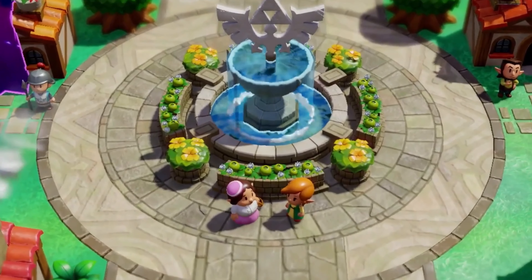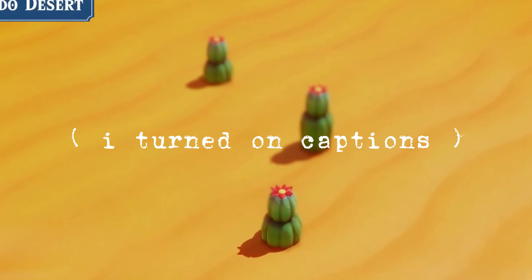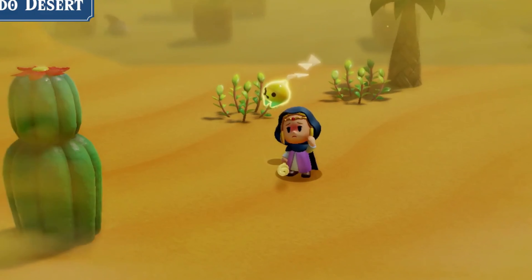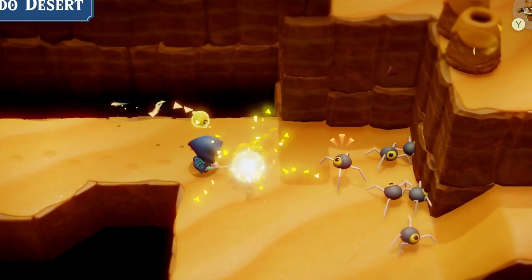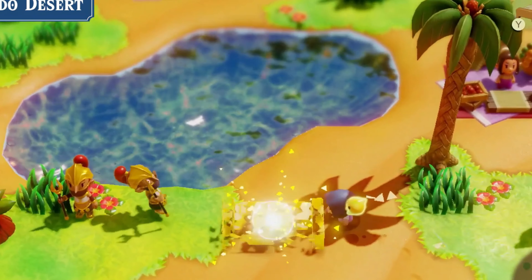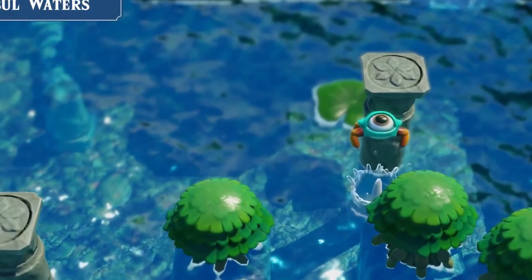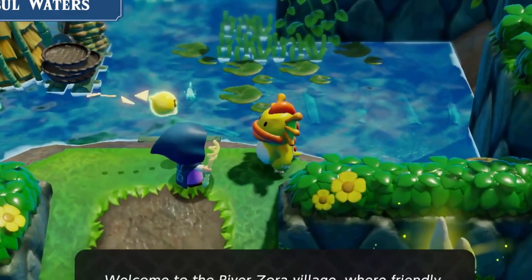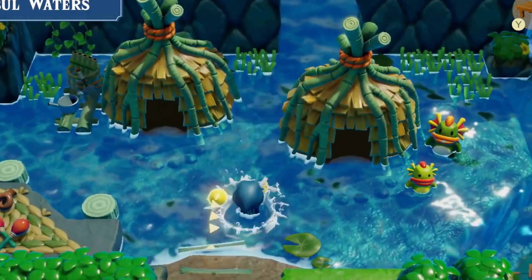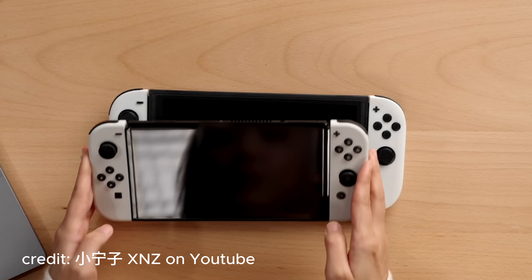We're going to take a look at a Nintendo Switch 2 video that just dropped. It's completely in Japanese, so I took the effort to get some of it translated so I can let you guys know what they're talking about. What they did is they took the leaked render descriptions and 3D printed a Nintendo Switch 2. Here is the video in question and we're going to dissect it.